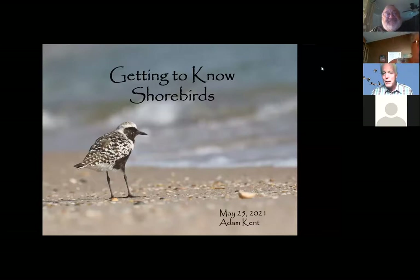Thank you, Kate, and everybody from Venice Audubon for inviting me. I'm really excited to be here and talking about one of my favorite groups of birds, the shorebirds.